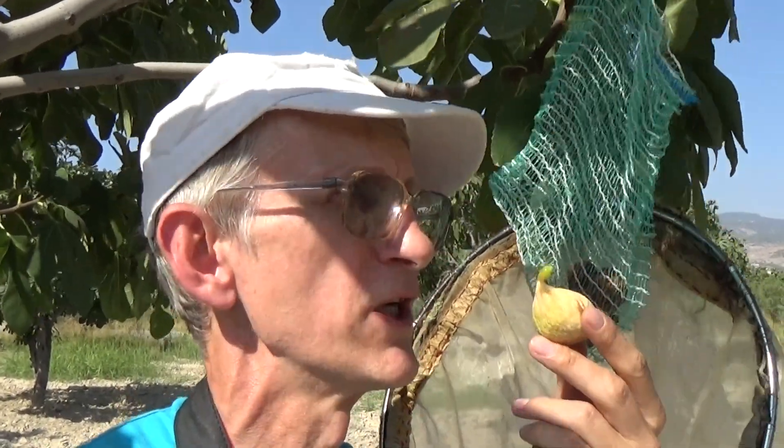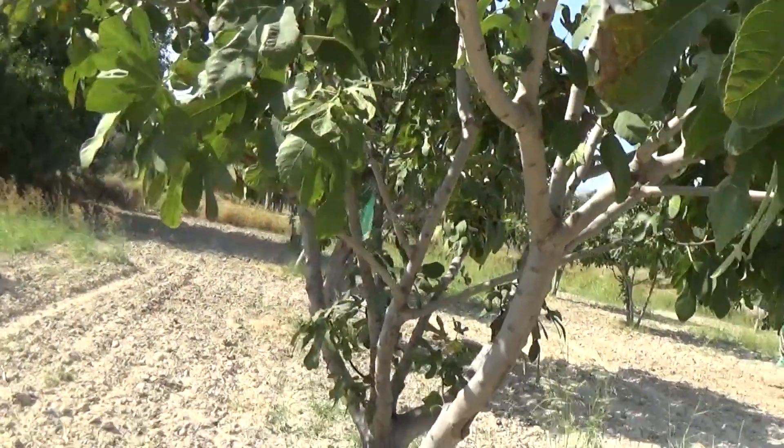Inside the male fruits are Blastophaga psenes — Agaonidae calcid wasps — a very important pollinator of the ficus tree. After pollination the seeds develop very nicely and the taste of the ficus fruit becomes very very good. This is a specially pollinated variety of ficus tree which has a very nice taste.